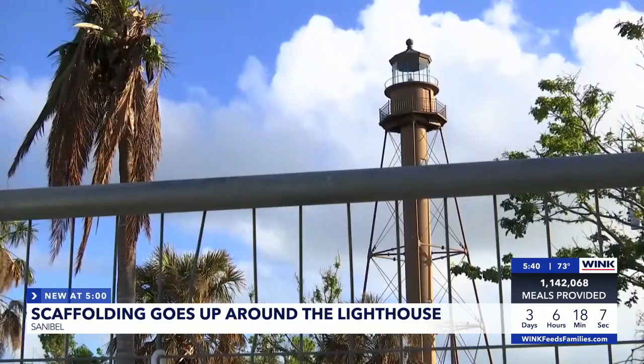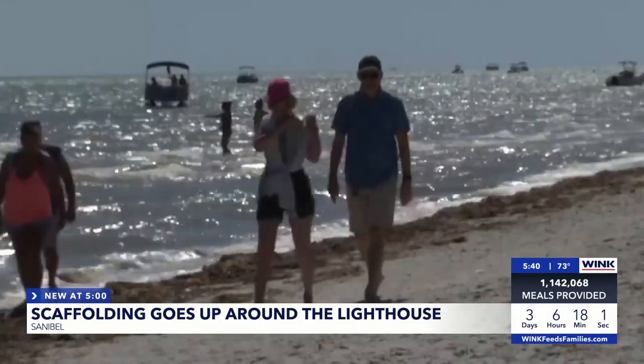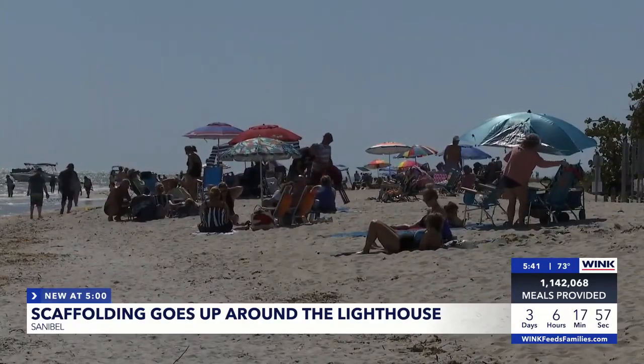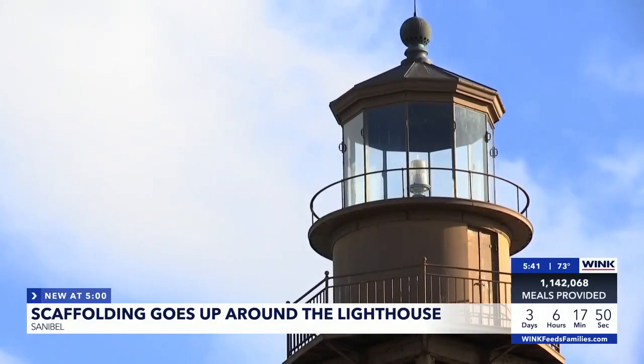Despite the time and hassle, it isn't stopping these people from enjoying the sun, seashells, and everything else the island has to offer. Even throughout the process of restoring the beach and restoring this lighthouse, people are out enjoying it and they're getting to see this happen. This is really a historical thing that's taking place.